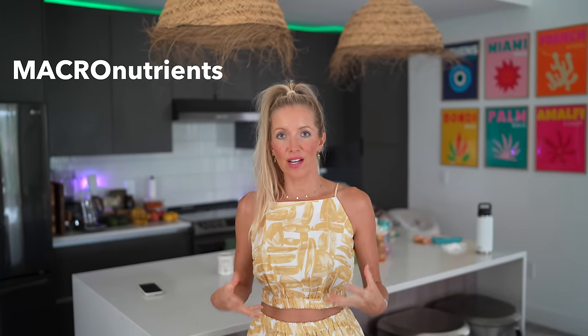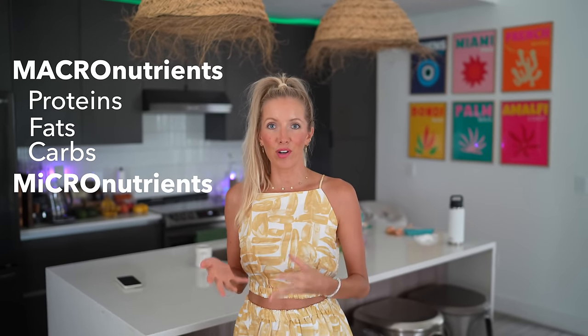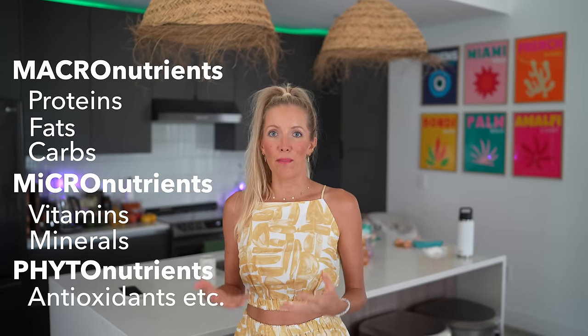First, let's break it down. Macronutrients are what our calories are comprised of — proteins, fats, and carbohydrates. Micronutrients are vitamins and minerals, and phytonutrients are things like antioxidants. We get asked a lot if we track macros, and the simple answer is no. By eating a variety and abundance of different plant foods, we're guaranteed to get enough proteins, carbs, and fats. That said, if you want to get hyper-focused on gym results, you might want to pay more attention to protein.